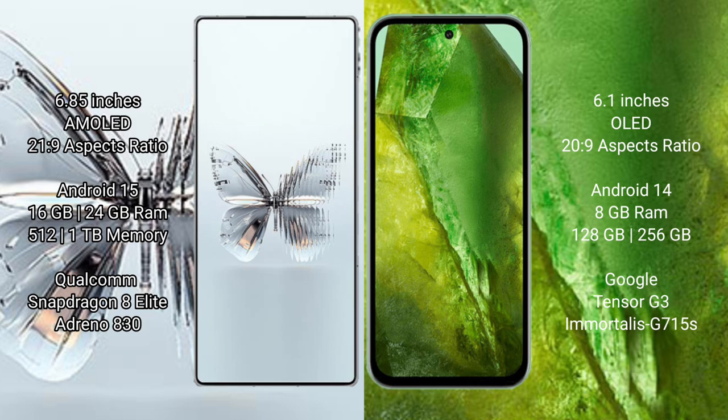Red Magic Twin Pro Plus runs on the Android 15 operating system. Google Pixel 8a runs on the Android 14 operating system. Red Magic Twin Pro Plus comes with 16GB or 24GB RAM.